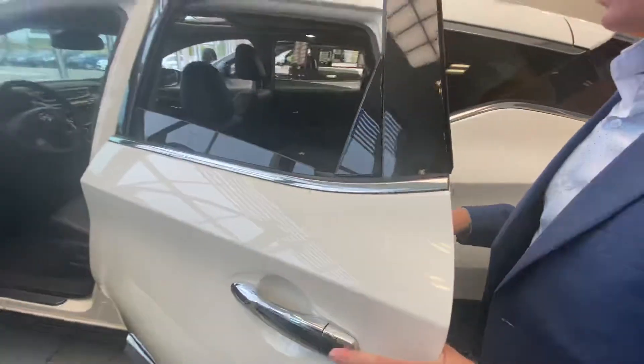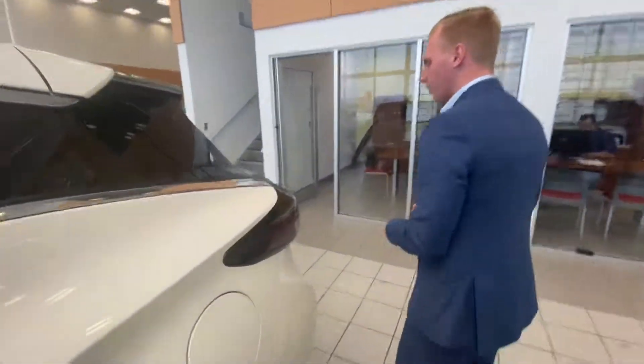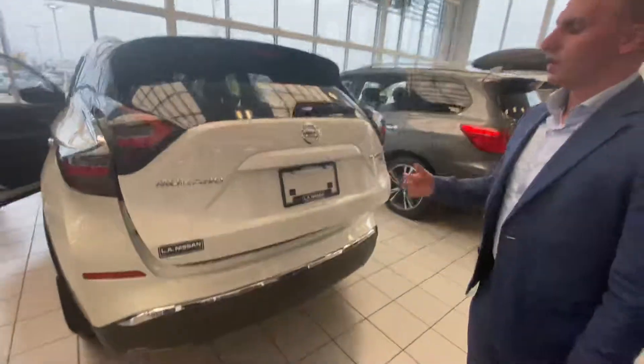You'll also have a dual panel panoramic moonroof up top, and much more — very well equipped. Moving to the back seat, your rear passengers are going to have heated seats as well, so very well equipped that way, with lots of space for them.